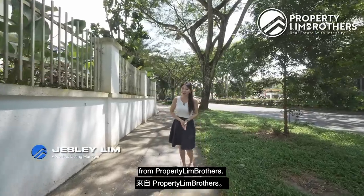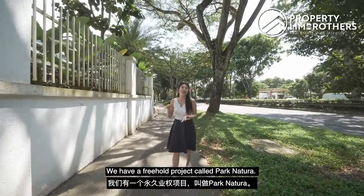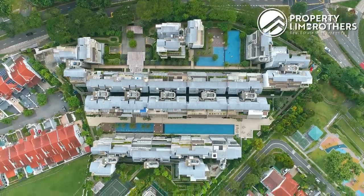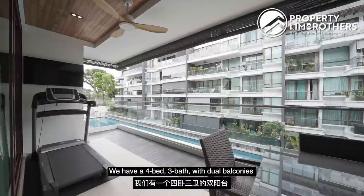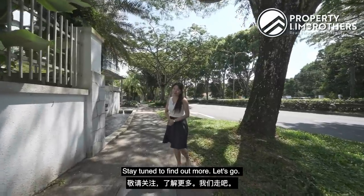Hi everyone, this is Jess Lee from Property Lim Brothers. Today we are in District 23. We have a freehold project called Park Natura, just right opposite Bukit Batok Nature Park. We have a four bed, three bath with dual balcony standing at 1,743 square feet to show you. So stay tuned to find out more. Let's go!